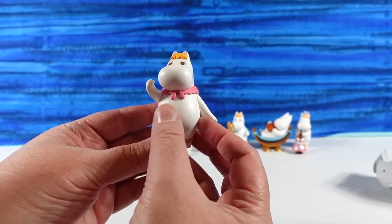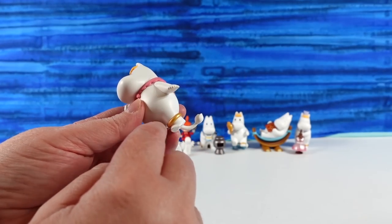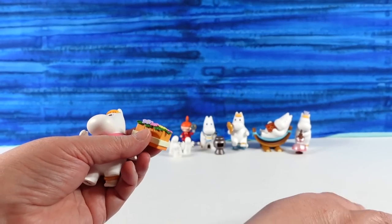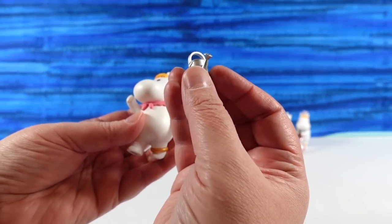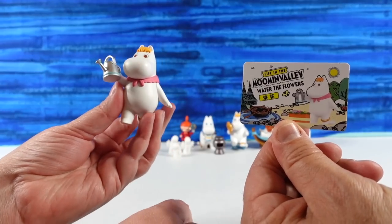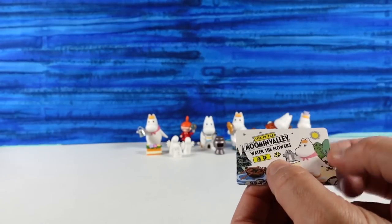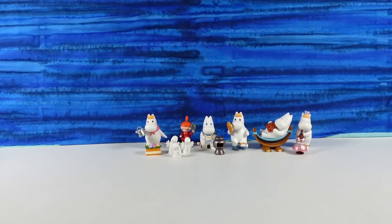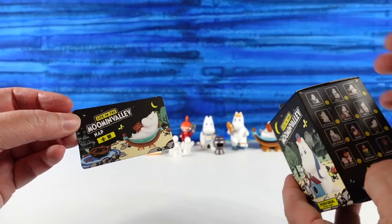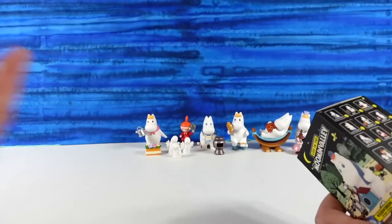I have lots of accessories. This one's called Water the Flowers. Moomin's wearing a little pink shawl, and there's a gold anklet again — not all of them have that. We have a little box of flowers and a cute little watering can. I appreciate that they're putting the name of the figure so large on the card — it's easily readable. Some cards have a white background and some have a black background. It's like day and night in the Moomin Valley — we have the sun and we have the moon, so some are night and some are day.